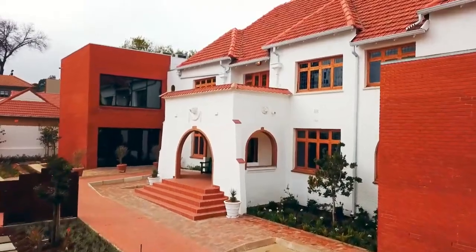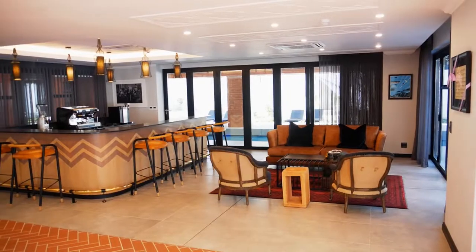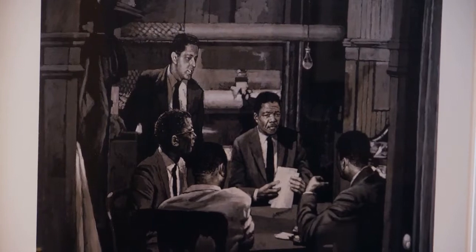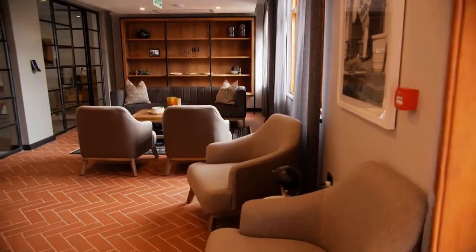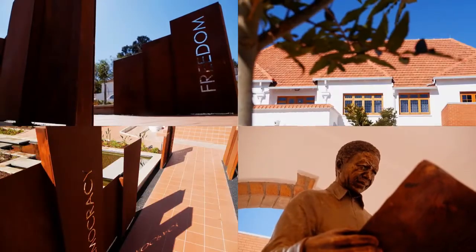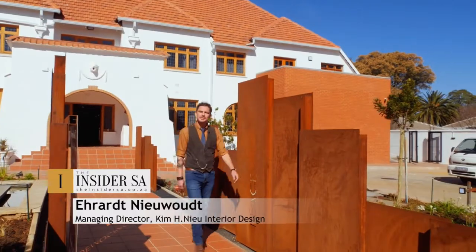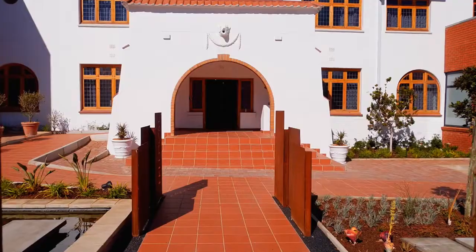Inspired by the past to achieve something new, the Houghton home Nelson Mandela stayed in for a time during his presidency has been re-envisioned into a boutique hotel which honors the legacy of this great man. I'm Irat Nivod from Kim H New. Welcome to Sanctuary Mandela.